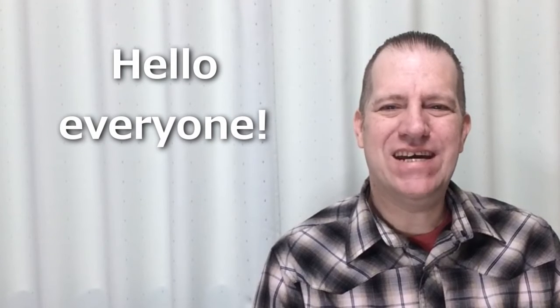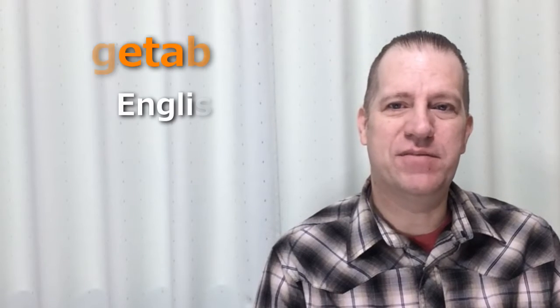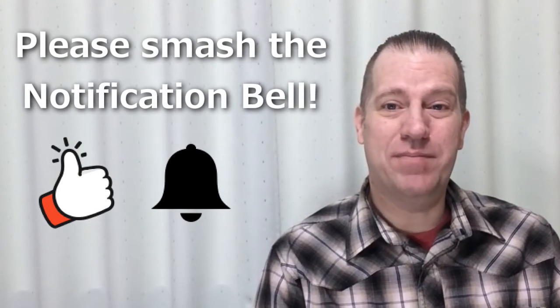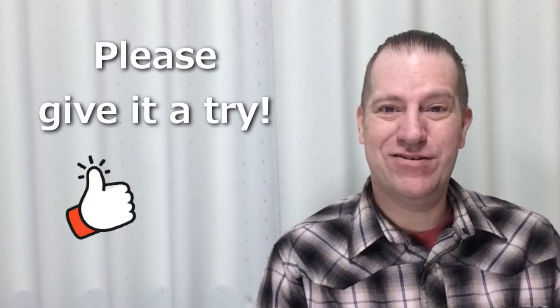Hello everyone, I'm Jay and welcome back to English Life. In today's lesson I'd like to teach you the pronunciation of some common vegetables in English. If you are new to our channel, please smash the notification bell to keep up to date on our latest videos. Now sit back and get ready to practice these words together. Please give it a try.